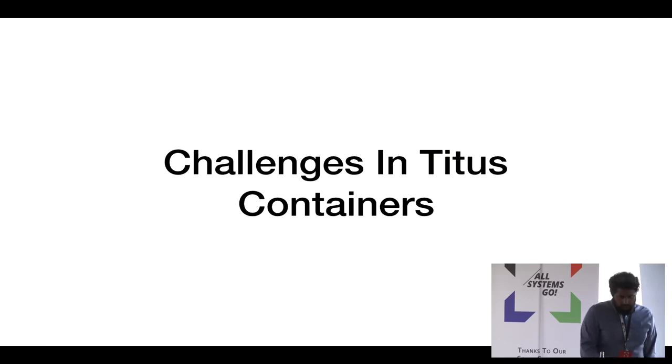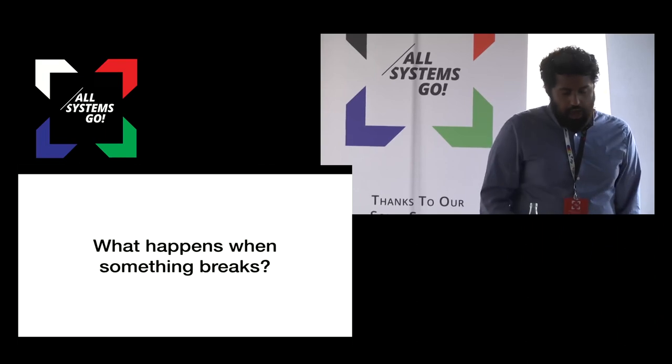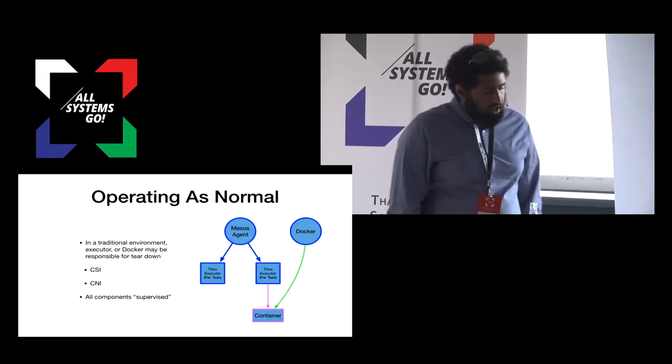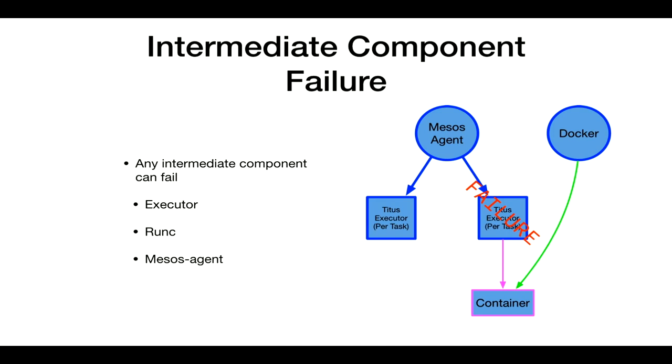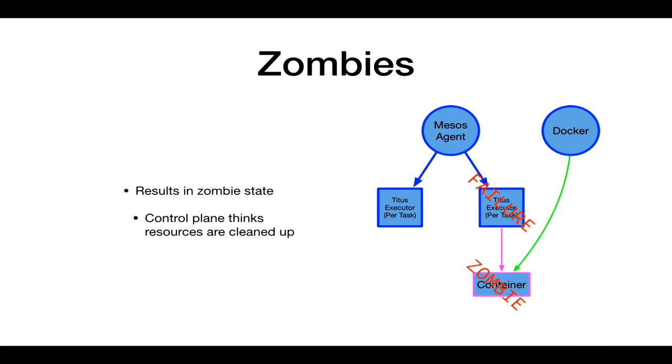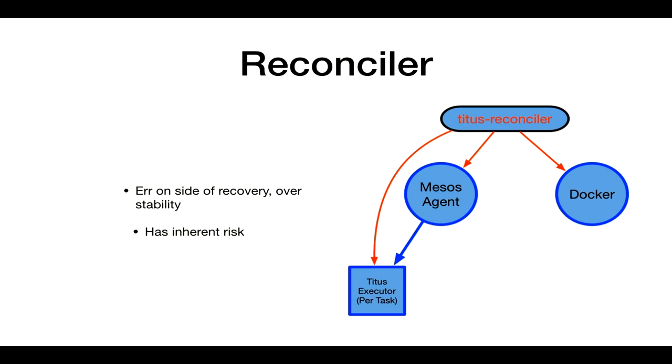A couple of challenges we've run into. The biggest over the past two years is zombies and reconciliation with these tools. This happens when intermediate components break — in a traditional environment something like Docker or kubelet handles tearing down networking and storage primitives. But if something like runc or the Titus executor fails, or even a soft-state component like the Mesos agent fails, we get a zombie state where containers leak. To deal with this we have a reconciler that pulls state from all components and tries to take remedial action — basically blowing away containers until we're in a good state.